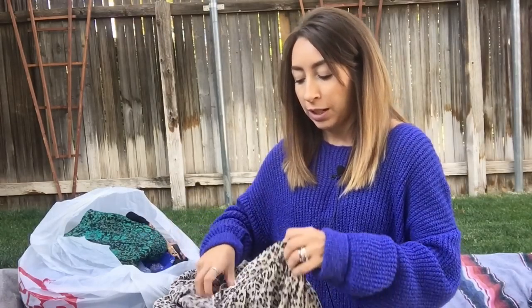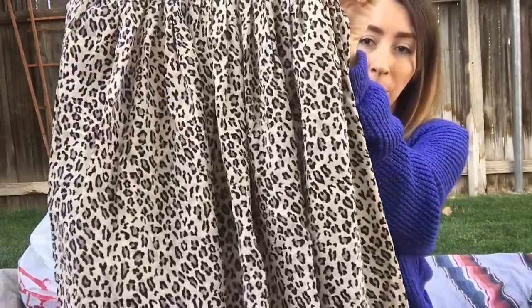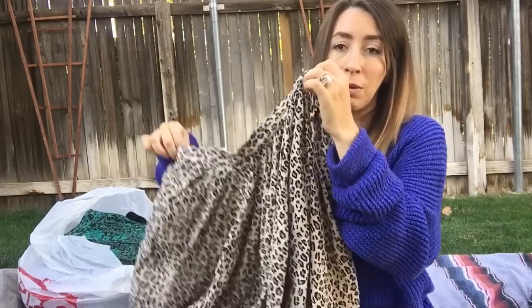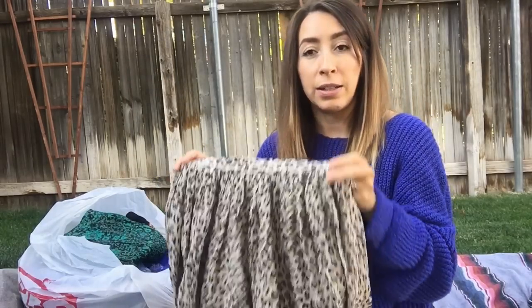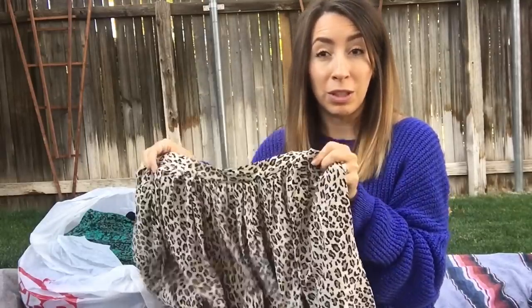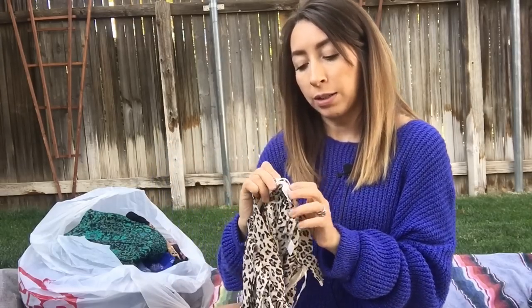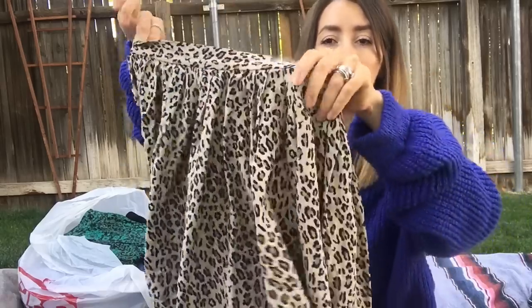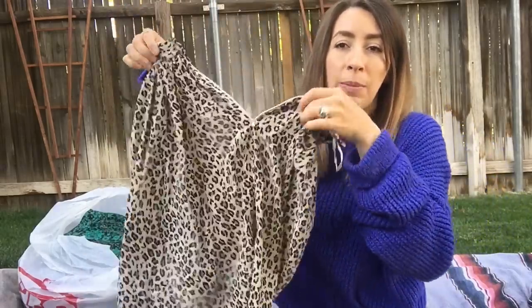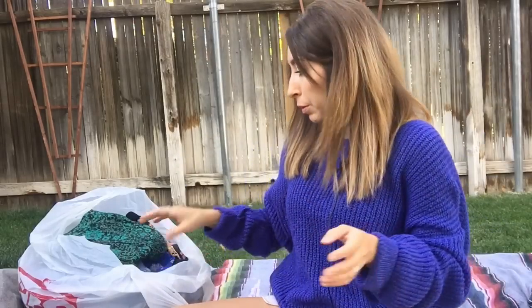This first item I found is a 100% silk leopard print skirt. Absolutely adorable. This is a brand that I don't think I've ever picked up before, but leopard print has been selling really, really well for me. It's a really cute style and it's 100% silk, so this skirt just had so many things going for it. It's a size four high-waisted skirt with a zipper in the back. Super adorable.